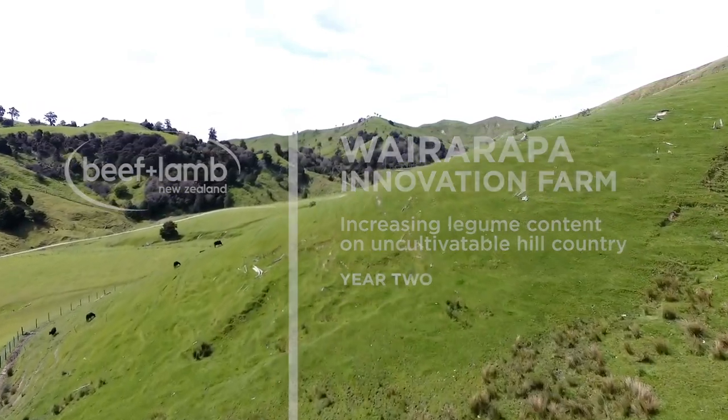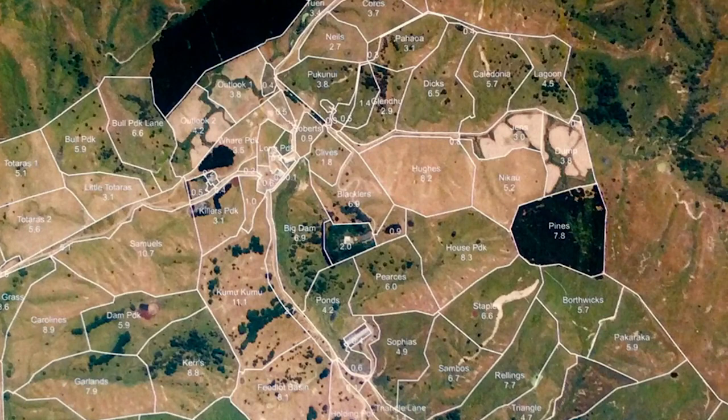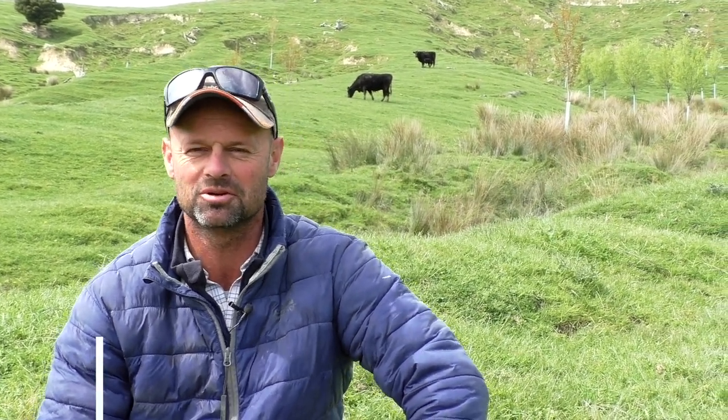Welcome back to Te Auaoa, Gladstone Wairapa. We're here in the Nikau trial paddock looking at the establishment of sub clover as part of the farm innovation project with Beef and Lamb.